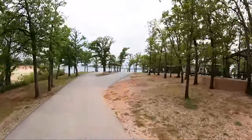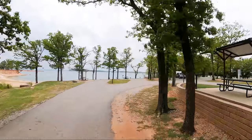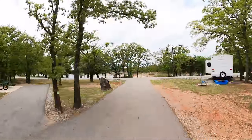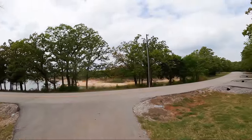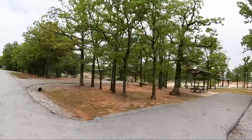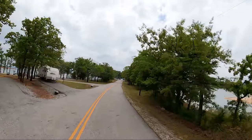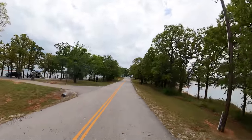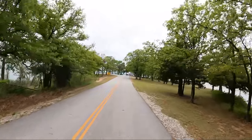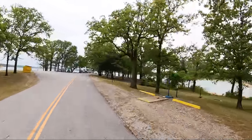Most of the RV sites here at Preston Bend look to be freshly renovated with new tables, level pads, and covers over most of the picnic tables. They have water and 30-amp power. That's all the sites — it's not a huge campground; I think there are about 15 RV sites. I pitched a tent in one of them. There's your dump station.